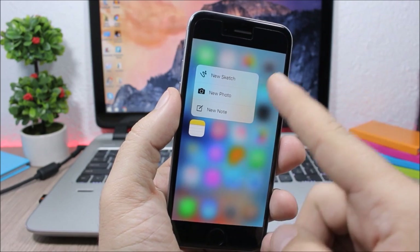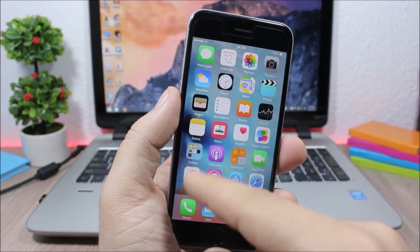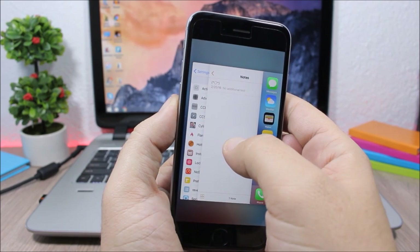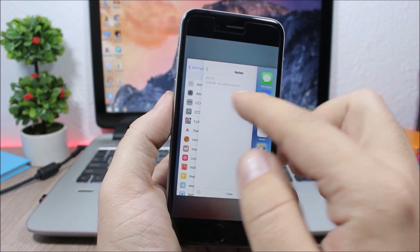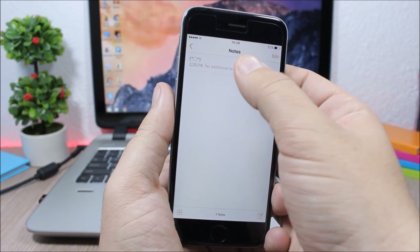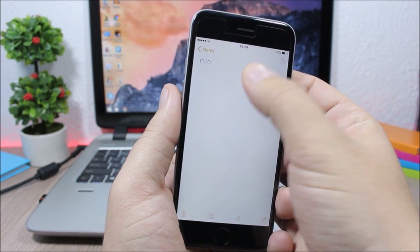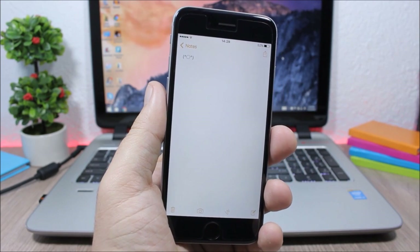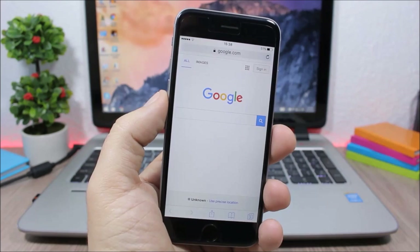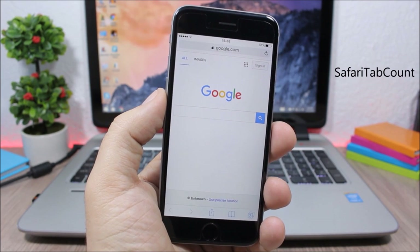Reveal Menu adds 3D Touch features to older devices — tap and hold an icon to see the quick action menu. It also adds the 3D Touch app switcher gesture and the Peek and Pop feature, which all work pretty smoothly.